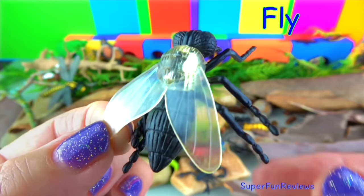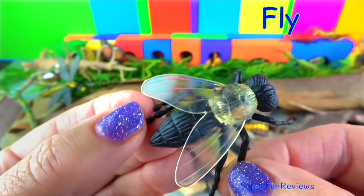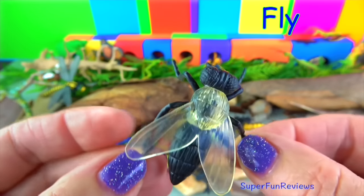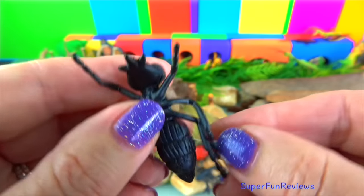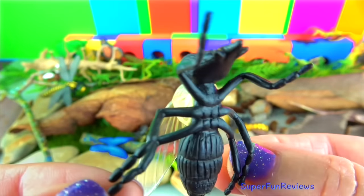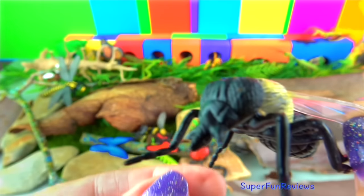The fly. Flies lay their eggs on fruit, food, other animals and even in rotting flesh. Their larvae are known as maggots. They look like bits of rice. Flies don't have teeth. Instead they have a long tongue called a proboscis which sucks up food like a straw. Flies like to eat manure and garbage.